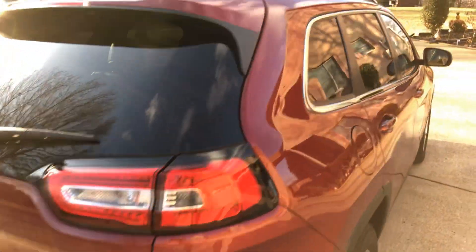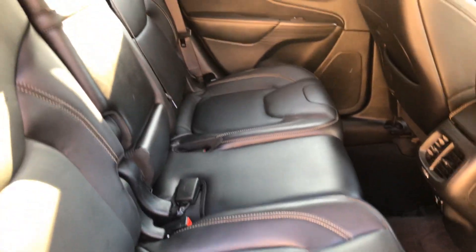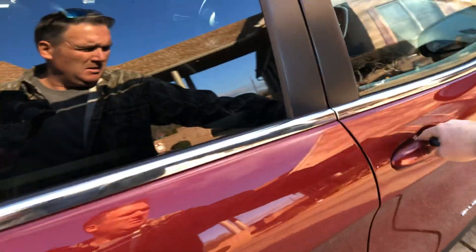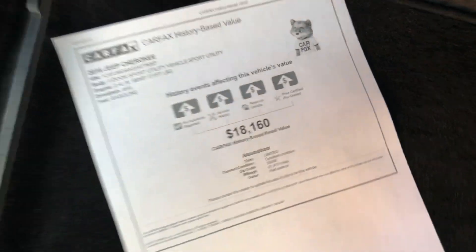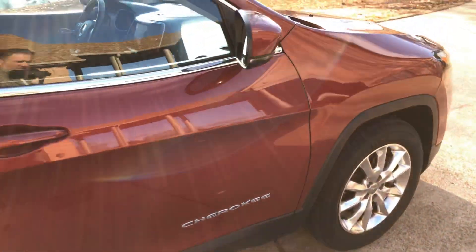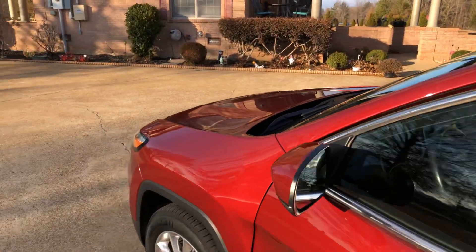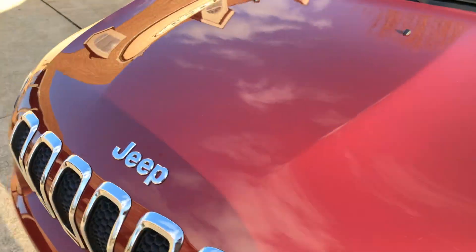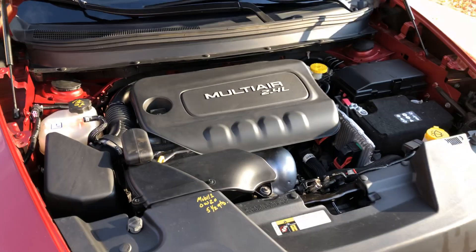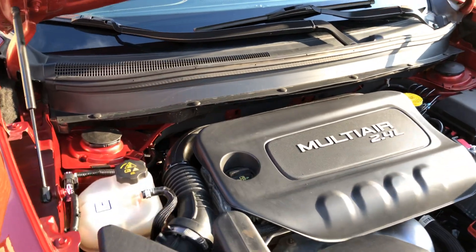It's got a rear wiper, rear defrost, and a luggage rack. Let me open the hood.